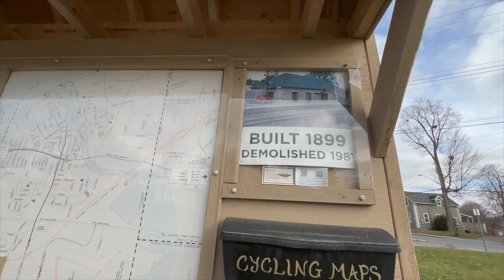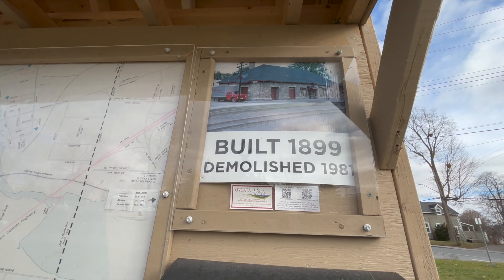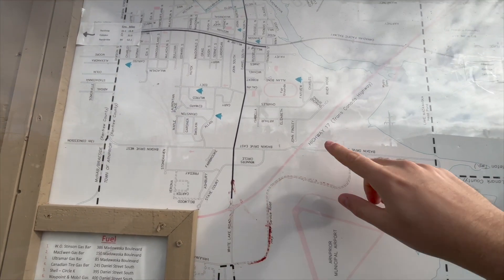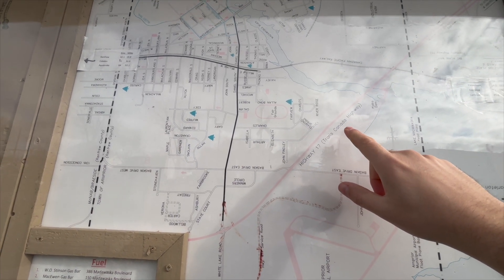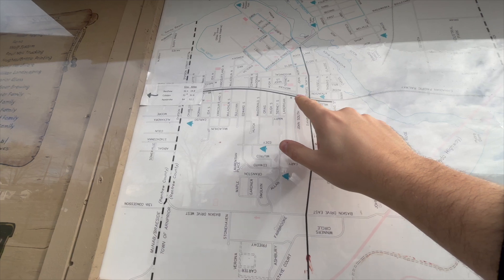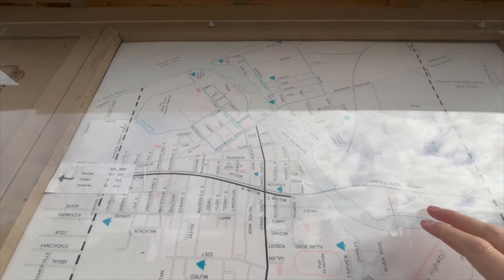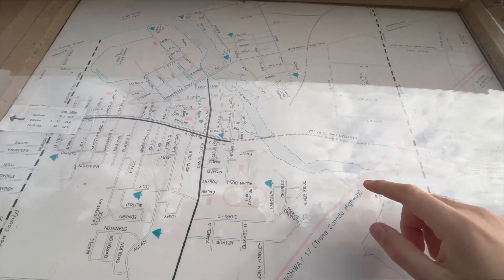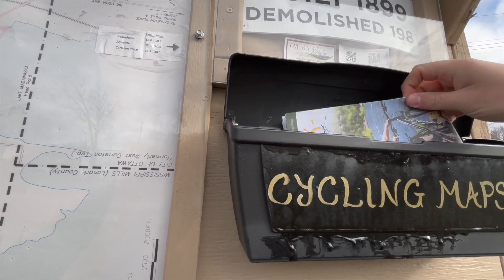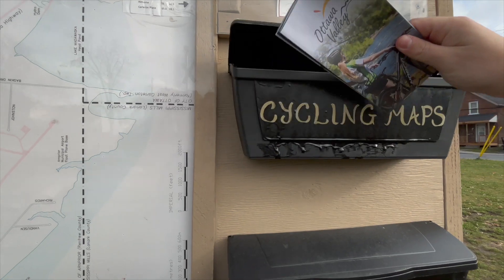So there's actually an old photo of it. It was built back in 1899 and it was demolished in 1981. There's an old map of Arnprior here as well, showing Highway 17, the Trans-Canada Highway, before it became the 417. Here's the old Canadian Pacific Railway line, which is now the Ottawa Valley Recreational Trail. The map's kind of upside down. Even up here it says Matawaska Boulevard, formerly Highway 17. There's lots of information here, and there are even cycling maps for the Ottawa Valley if you want to do some cycling down the trail.